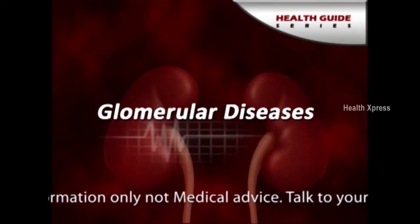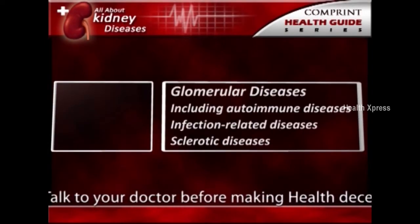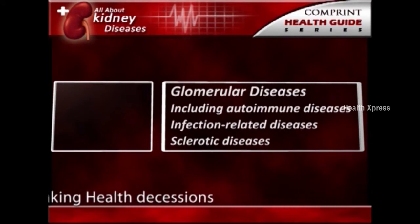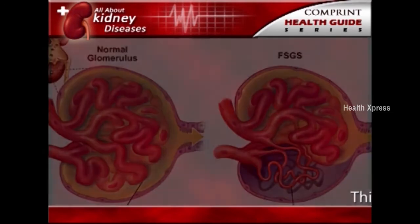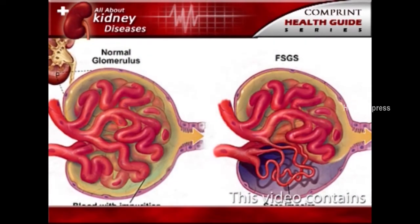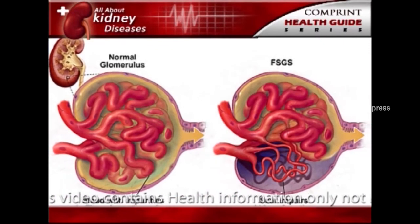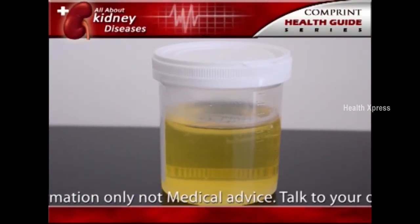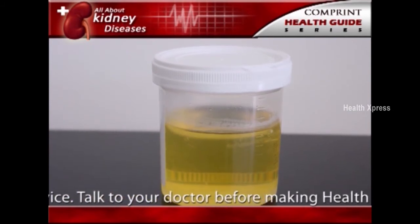Glomerular diseases. Several types of kidney disease are grouped together under this category, including autoimmune diseases, infection-related diseases, and sclerotic diseases. As the name indicates, glomerular diseases attack the tiny blood vessels, or glomeruli, within the kidney. The first sign of glomerular disease is often proteinuria, which is too much protein in the urine.